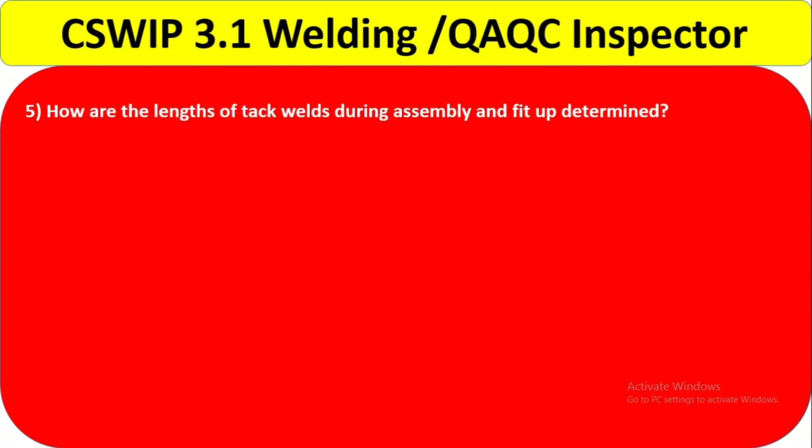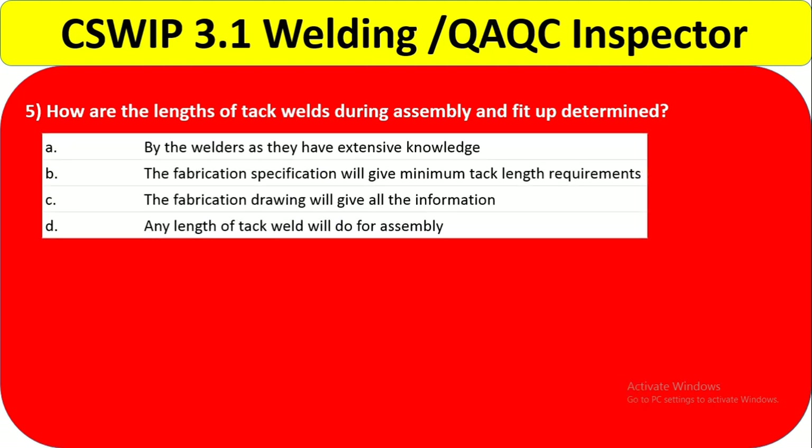Question 5: How is the length of tack welds during assembly and fit-up determined? Option A — by the welders, as they have extensive knowledge — the welder cannot decide tack weld length. Option B — the fabrication specification will give minimum tack length requirements — correct. Option C — the fabrication drawing will give all information — not all information is in the drawing. Option D — any length will do — no. Answer is B.